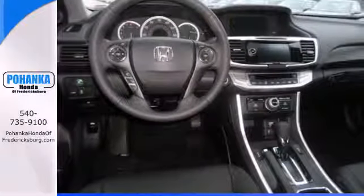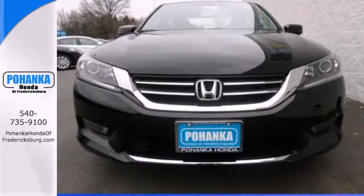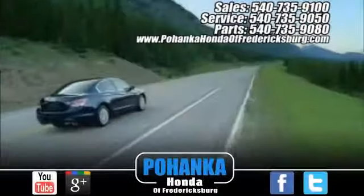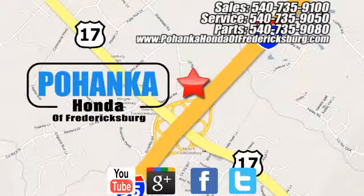Quality, reliability, and comfort are just a few things that have set the Accord apart for so many years. Test drive this one today. Bohenka Honda of Fredericksburg is a great place to buy a car, conveniently located at 60 South Gateway Drive in Fredericksburg.